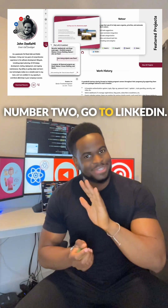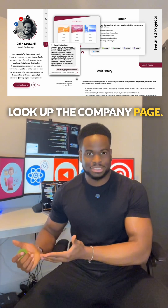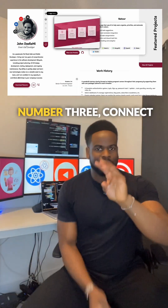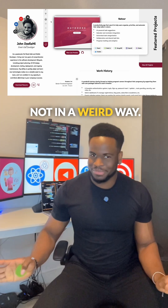Number two: go to LinkedIn, look up the people you're going to interview with, look up the company page, learn what they're about. Go to the company website, see what they're up to. You want to have questions that show that you've done your homework.